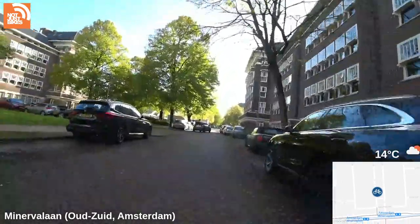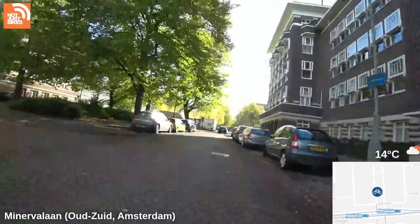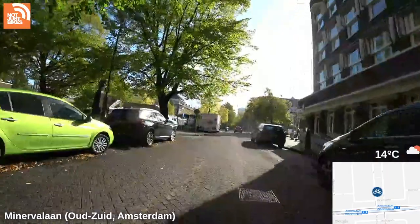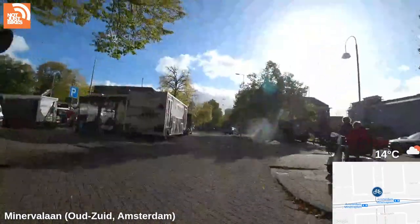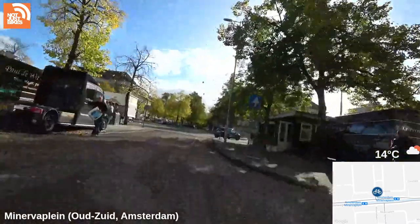Any canals nearby? There are always canals nearby. I'll bring you down to the closest canal and that's where we'll finish off for today. Oh yeah, the market is here — it's Friday, right? This is a posh little market that's here every Friday.